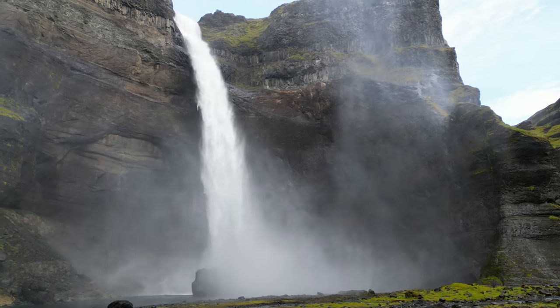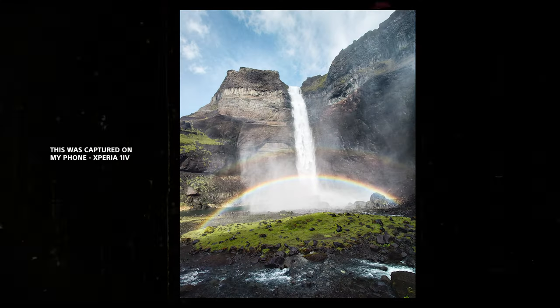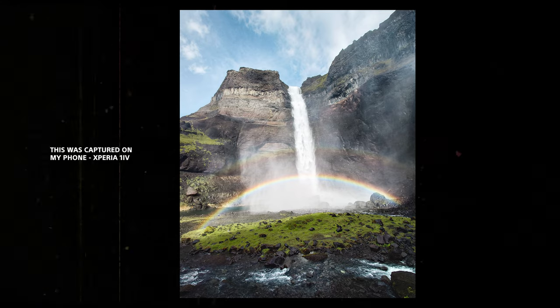The sun decided to show itself, giving us this beautiful rainbow here — pretty cool! There are also like two other people here, so I managed to take some photos with the drone with a little subject, because I'm all alone here.